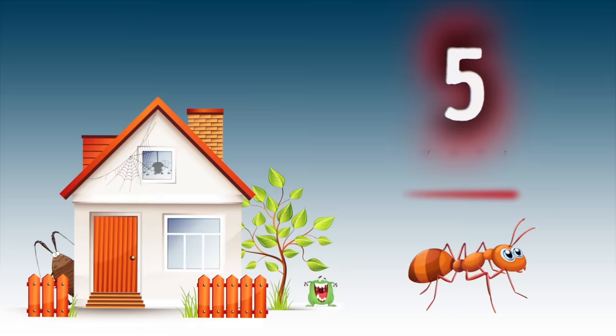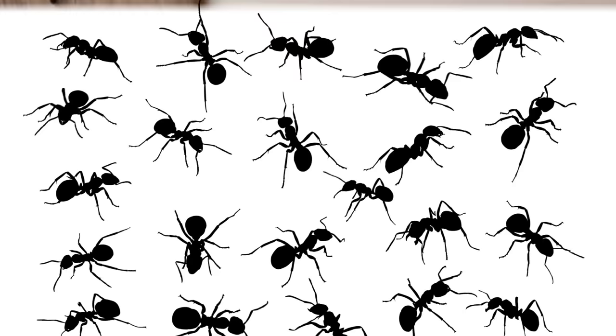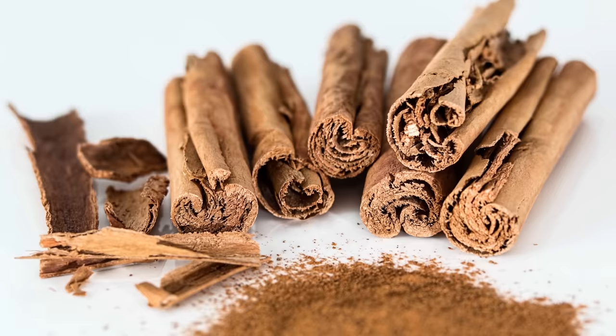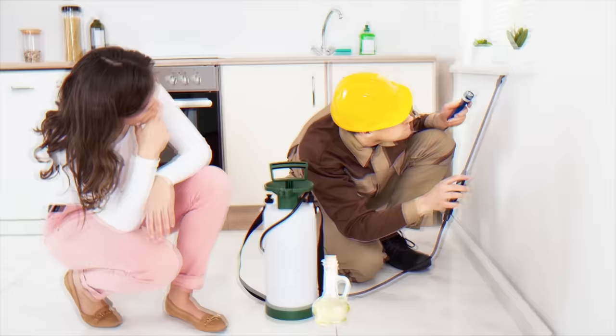Number five: ants. Ants can be very annoying, suddenly appearing from nowhere and sneaking into your kitchen or pantry. Ants absolutely hate the smell of cinnamon, so put cinnamon powder in places where they are entering. For more effective results, add some essential oil to the cinnamon powder — as a bonus, you'll get a nice earthy smell. If you dislike cinnamon, try white vinegar instead: pour it into a spray bottle and use it around the area where ants enter your home.